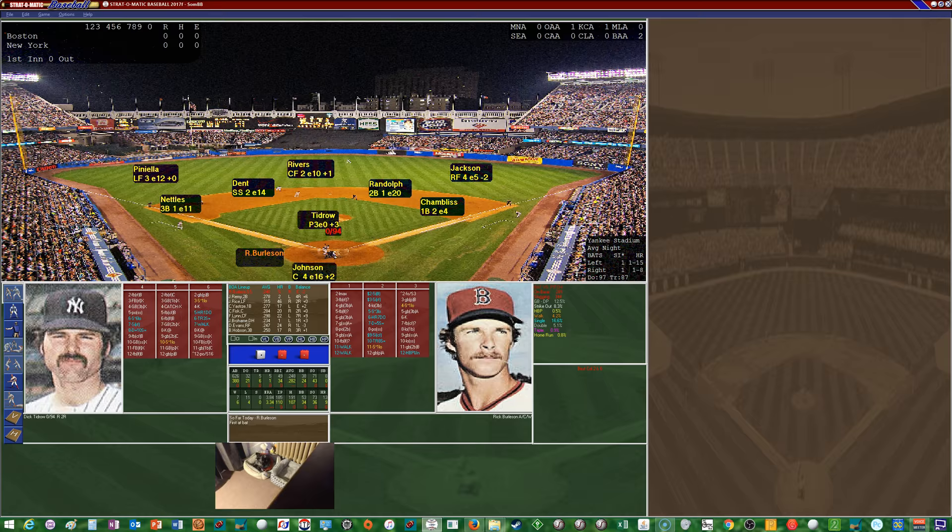For the Boston Red Sox: Rick Burleson, the shortstop, bats first; followed by Jerry Remy, the second baseman; batting third in left field, Jim Rice; Kyle Stremski gets a start at first base batting cleanup; batting fifth behind the plate, Carlton Fisk; left fielder Freddie Lynn bats sixth; Jack Brohamer is the DH batting seventh; batting eighth, Dwight Evans in right field; and batting ninth, third baseman Butch Hobson.